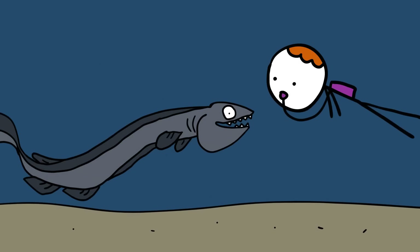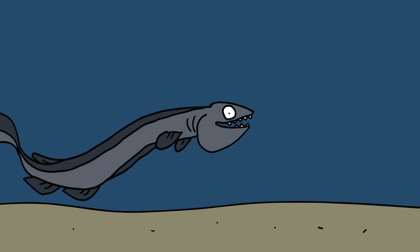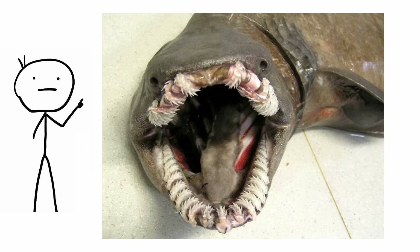They are not dangerous to humans, and as a matter of fact, most frilled sharks spend their whole lives without seeing a human being. Only dead or dying specimens are usually seen and recorded by fishermen or scientists.